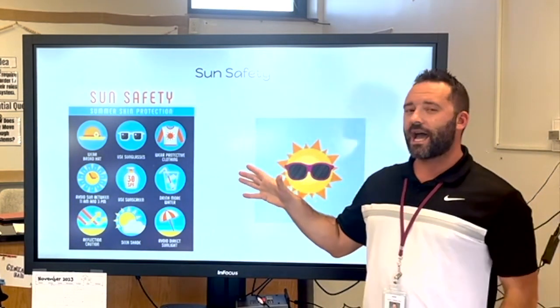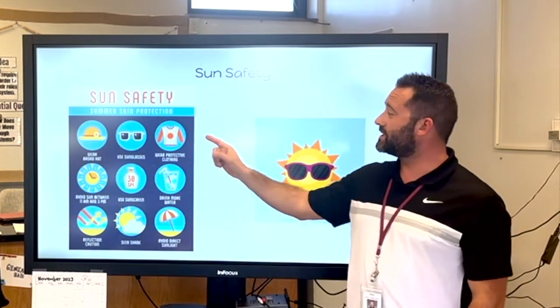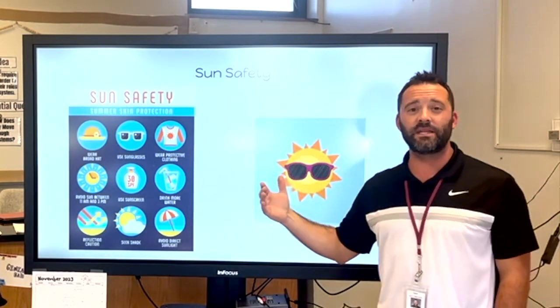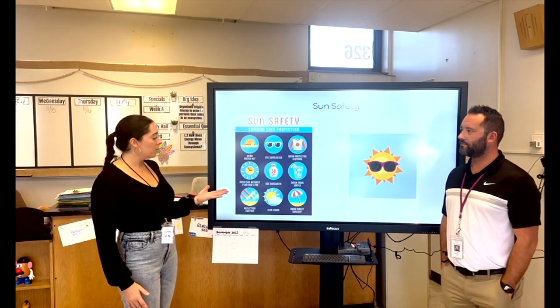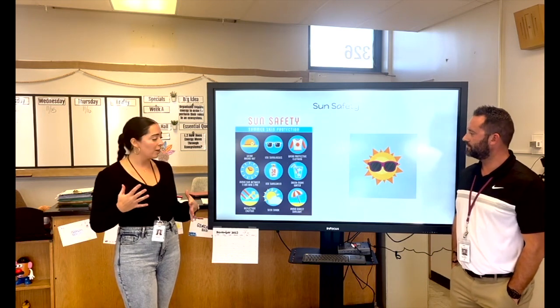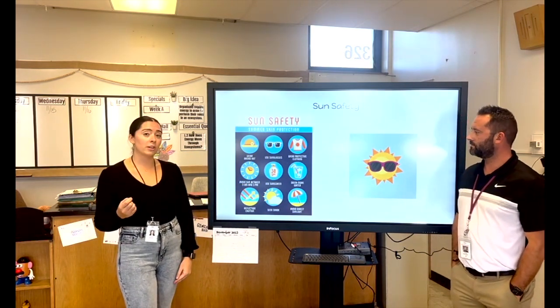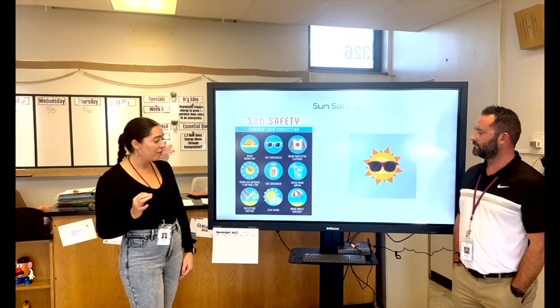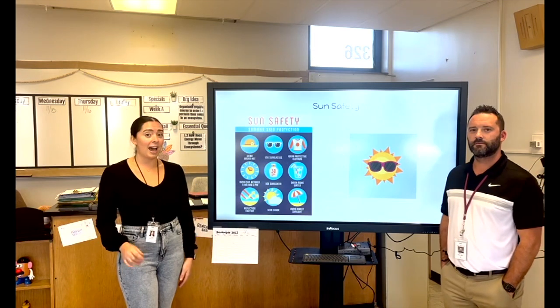When you're outside in the sun, you want to make sure that you're wearing a hat, using sunglasses, and sometimes even protective clothing. Also, you want to make sure to avoid the sun between 11 a.m. and 3 p.m. — that's when the sun is the strongest and most powerful. And if you are out in the sun, be sure to use sunscreen at least 30 SPF. Also, make sure you drink a lot of water in order to stay hydrated.